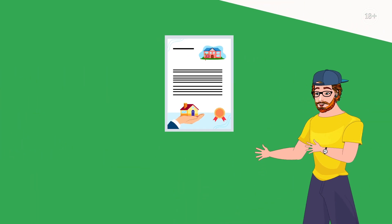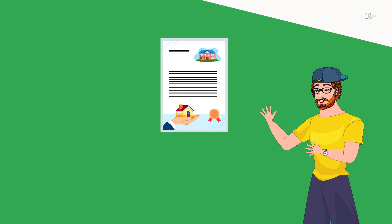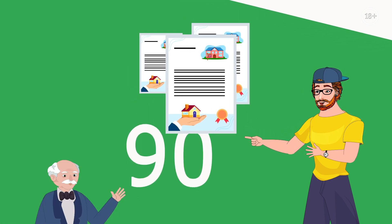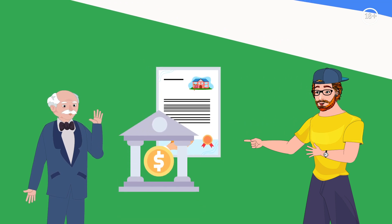Most importantly, the tenant may extend the contract two more times, thus owning the commercial property for a total of 90 years. The lease contract is signed with the owner and registered with the Thai land department.